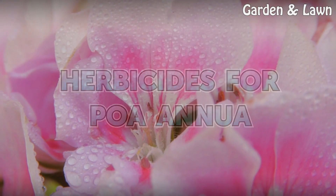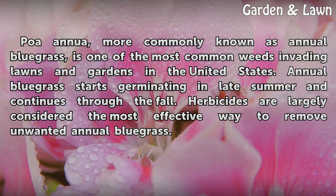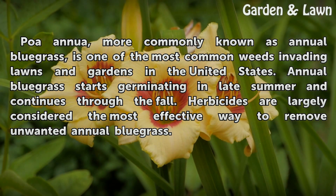Herbicides for POA annua. POA annua, more commonly known as annual bluegrass, is one of the most common weeds in lawns and gardens in the United States. Annual bluegrass starts germinating in late summer and continues through the fall. Herbicides are largely considered the most effective way to remove unwanted annual bluegrass.